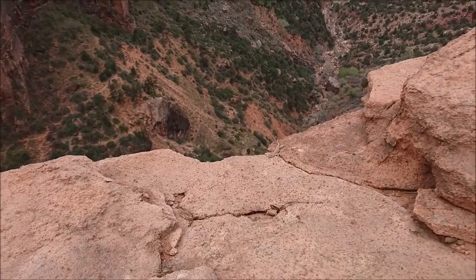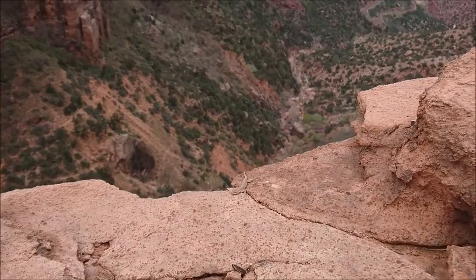I saw this tiny lizard really close to the edge of the cliff. Lizards are cool. And here's me on the edge, because I'm an edge lord.